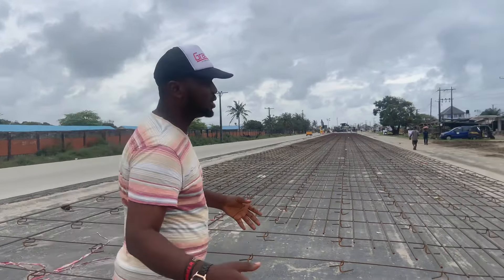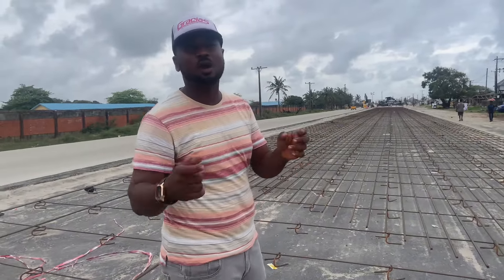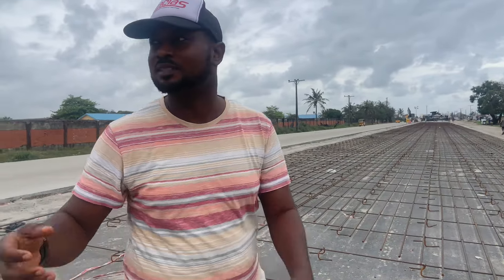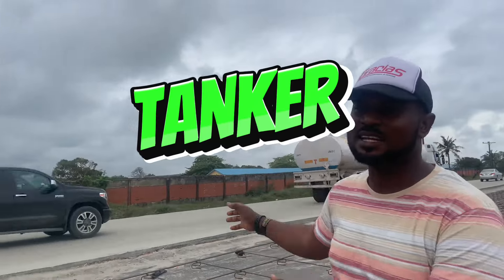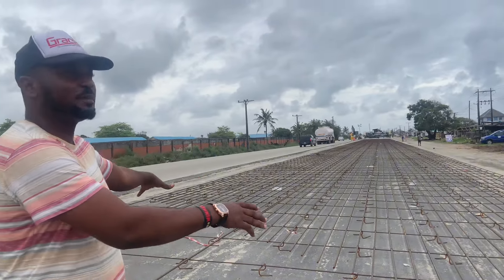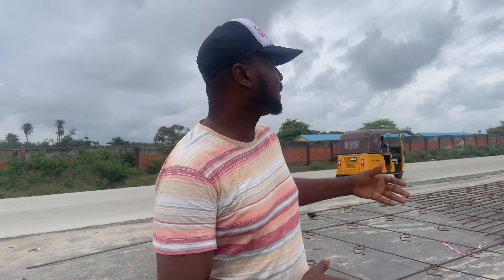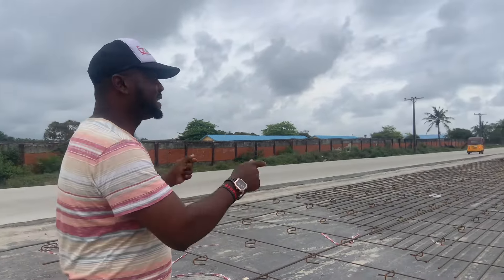We are constructing the expansion of this wharf. This is a full concrete wharf that is being constructed that can take more containers. Containers like this can use this wharf. Because this is what is being put in this wharf. Many Nigerians have been asking what exactly the government or Dangote Refinery is doing to ensure that this wharf can be used by containers — and this is the construction.